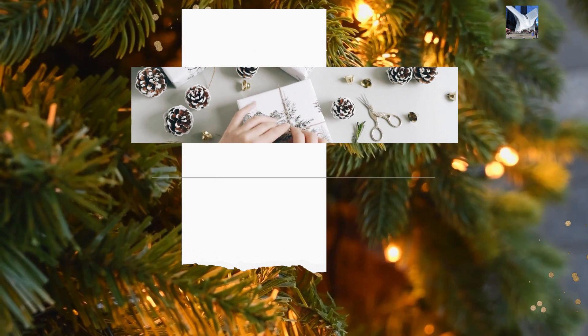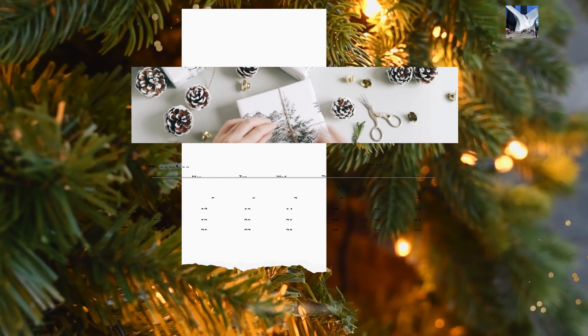8. Attire. Plan your own and your partner's attire based on the theme and venue.